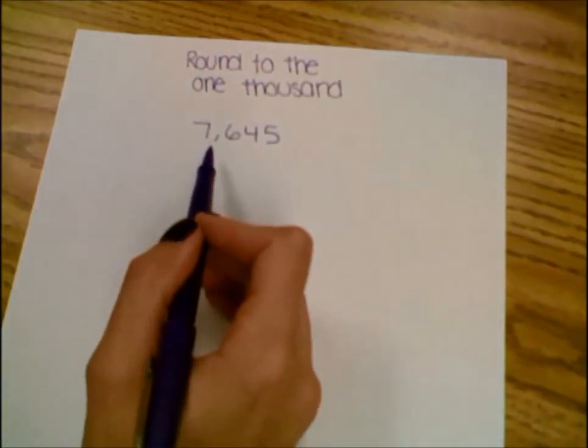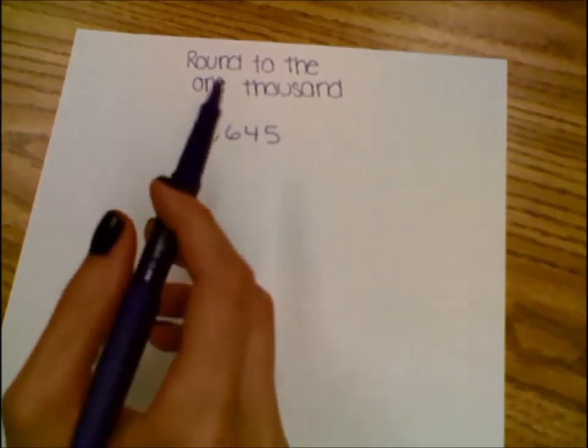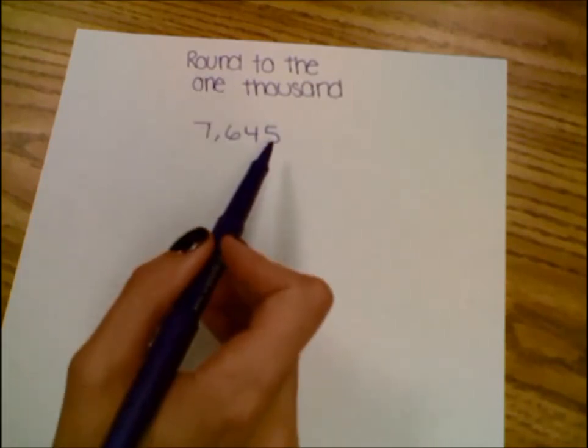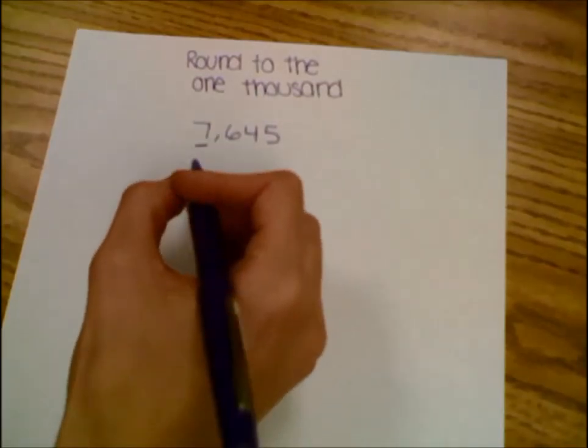We are going to round the number 7,645 to the nearest 1,000. First, I need to find which digit is in the 1,000th place. So I know: 1, 10, 100, 1,000. So my 7 is in the 1,000th place.